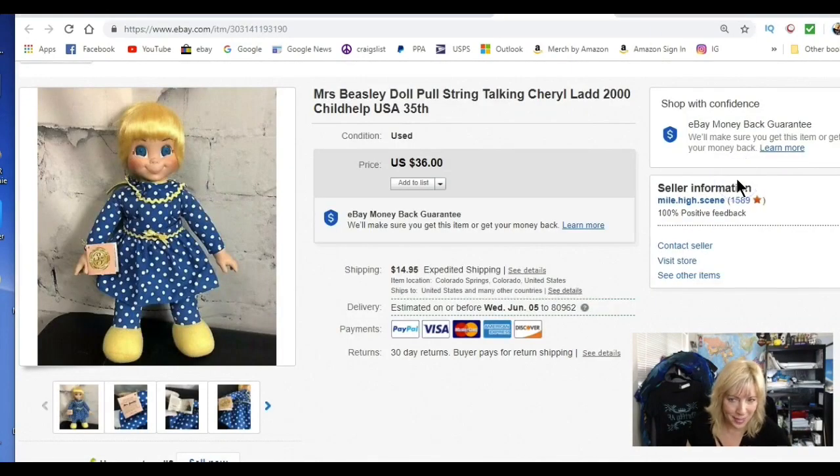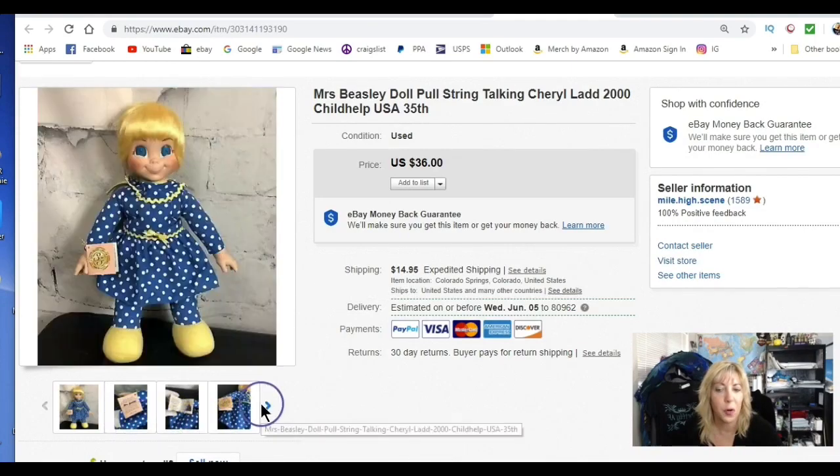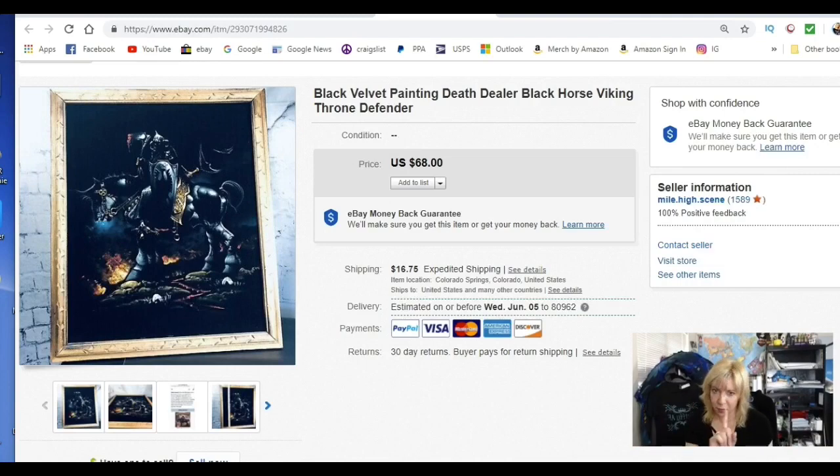I sold a Mrs. Beasley doll. Some Mrs. Beasley dolls sell for way more than this — this one wasn't that old. It was a 2000 Child Help USA campaign collab with Cheryl Ladd — one of Charlie's Angels. She was missing her glasses but otherwise in good condition, new with tags, and her talking still worked. $36, didn't cost very much. The Generation 1099 show helped me with this and I listed it — it sold within 36 hours.